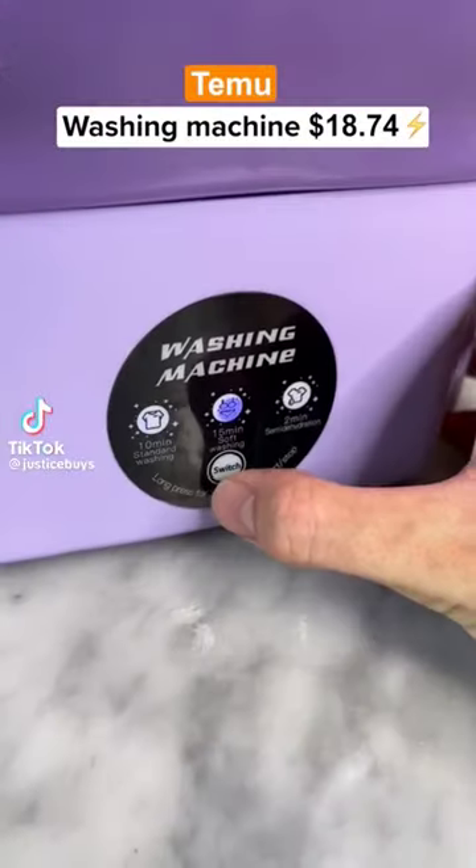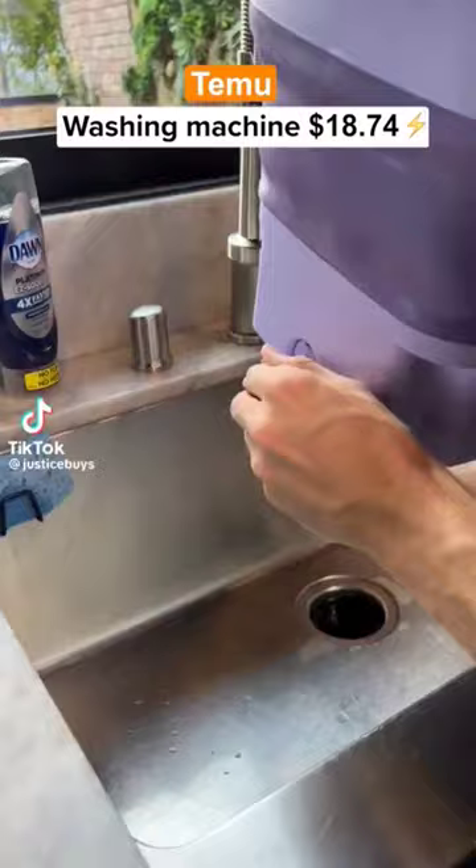Nine things I got from Timo. This is a portable washing machine with three different wash settings and it comes with a spout to empty the dirty water.